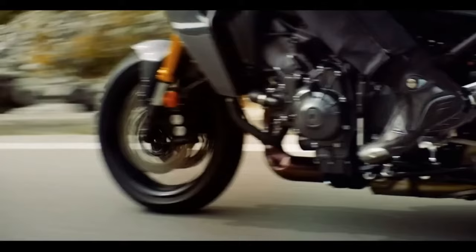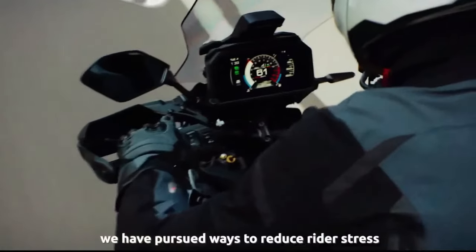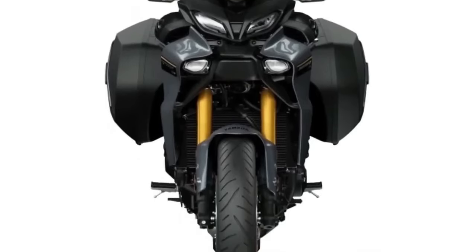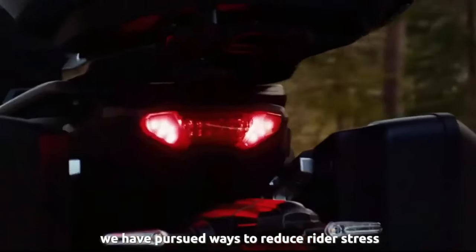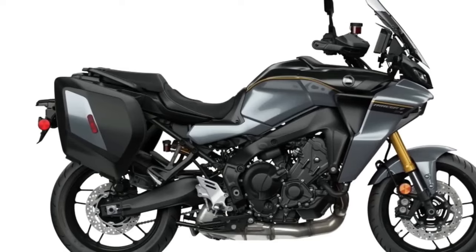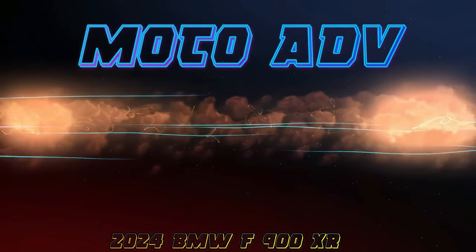The 2024 Tracer 9 GT Plus is powered by Yamaha's liquid-cooled, dual-overhead-cam, 890 cc cross-plane crankshaft triple CP3 engine, with bore and stroke of 78.0 mm by 62.1 mm.